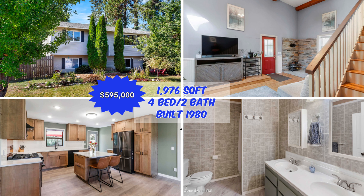This house right here, also in downtown Sandpoint, is a four bed, two bath built in 1980. It's 1,976 square feet listed at $595,000. That one is zoned for multifamily as well, so you could add additional living quarters there.